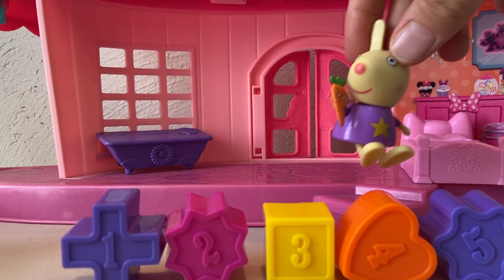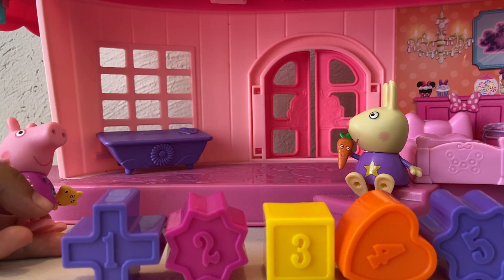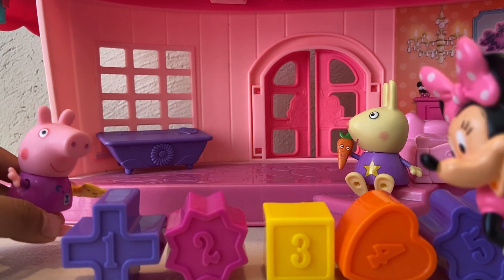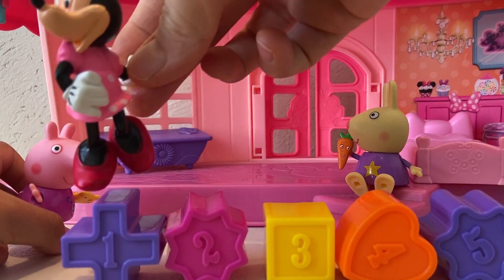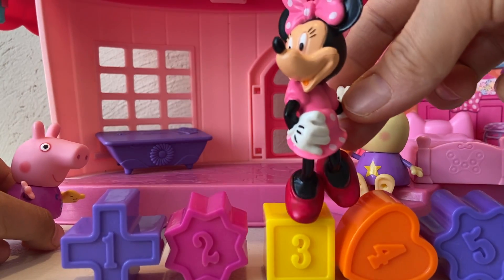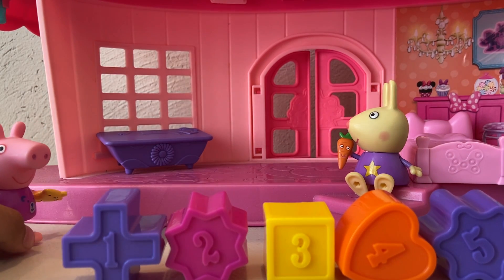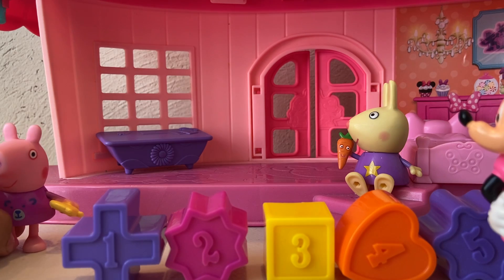Minnie, we're finished. We're finished. Oh, let me check, kids. Let's see: one, two, three, four, five. Good job. You guys found all the numbers.